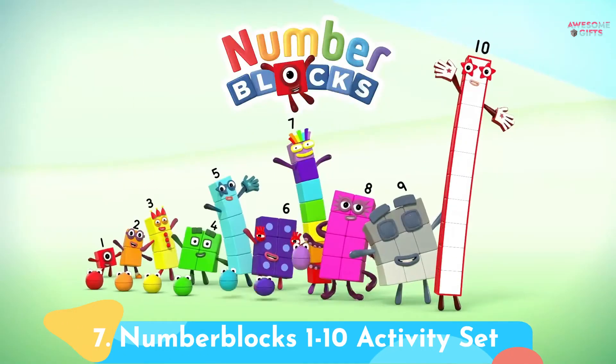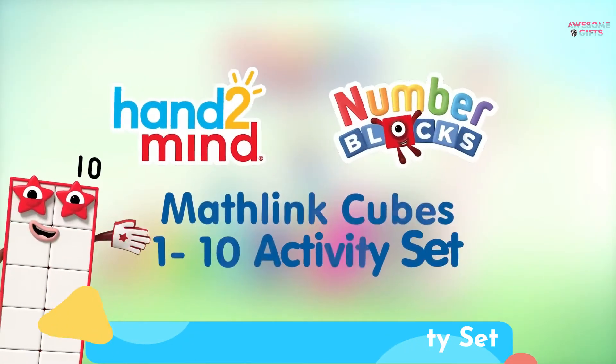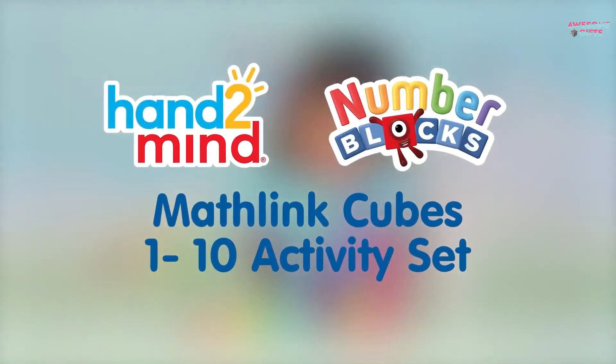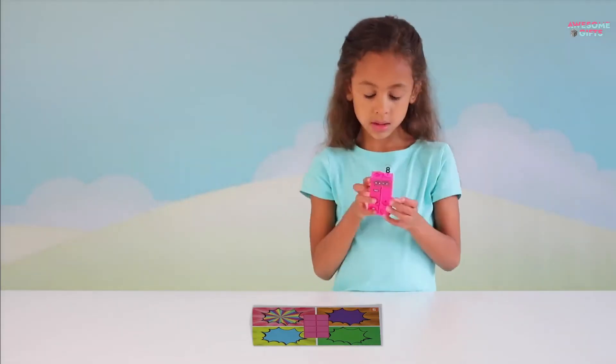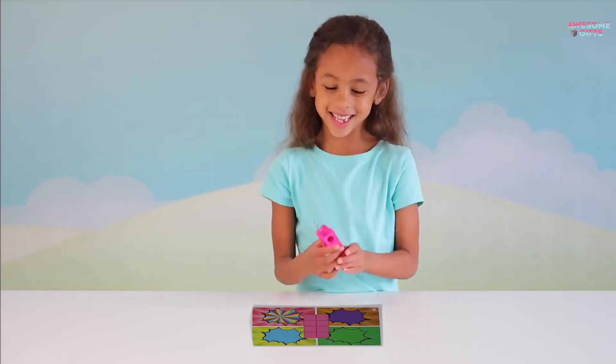Number 7: Number Blocks 1-10 Activity Set. Kids who are fans of the Number Blocks show on Netflix can use the characters to do math puzzles at home. "My kids have learned so much math from it. It's mind-blowing," one reviewer noted. It's for ages 3+.